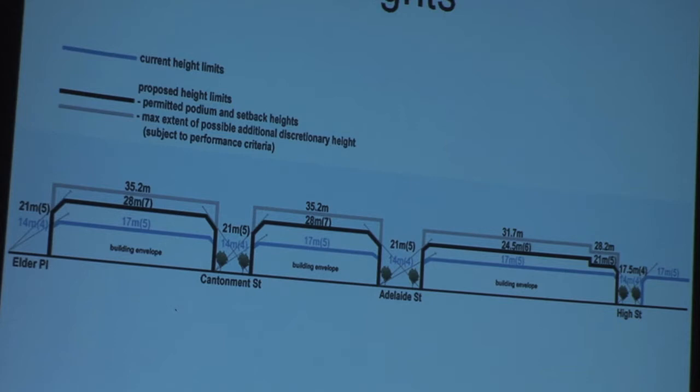The grey line is the extra additional discretionary height that can be achieved. One of the things that will be obvious to some immediately is that you can see it doesn't necessarily have a truncation on it. That's because, for example, through the Design Advisory Committee, you might want a tower on a corner that is seen from the street. So it's basically providing the flexibility, through performance criteria, to allow for something like the town hall tower that already exists.